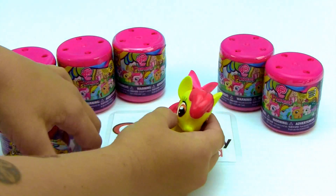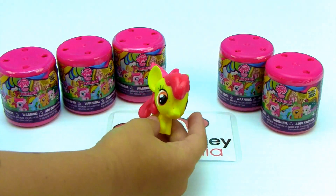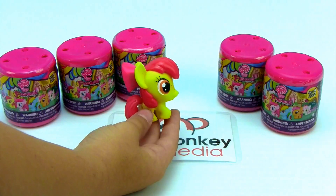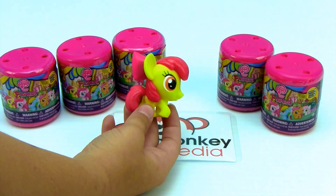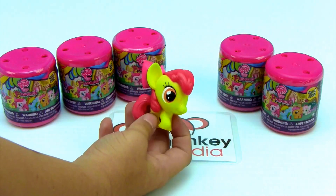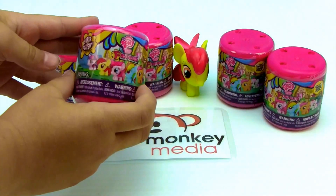Who is it? I don't know her name but she's so cute. She has red hair and she has a little pink bow. I love her. I think she's Applejack's sister. Please leave us a comment and let us know if you know what her name is. She is so adorable. I love the pink bow in back. Her bow is so cute. Let's see what we have in here.